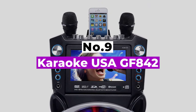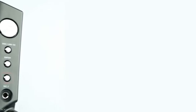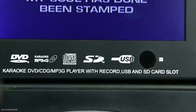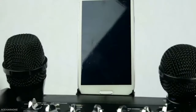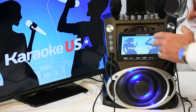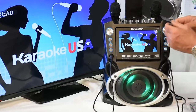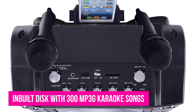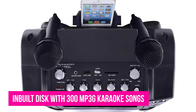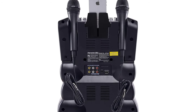Number 9: Karaoke USA GF842. This karaoke machine is a versatile device that comes with its own 7-inch TFT color screen. Regardless of whether you have a TV or iPad, you can view the lyrics on the inbuilt screen. It comes with a CD player so you can play any CD+G karaoke disc, DVD karaoke, or even watch a DVD movie. You can also stream karaoke songs through Bluetooth. Additionally, it has an inbuilt disc with 300 MP3G karaoke songs that younger children will love. The machine has LED sync lights that create a fun disco atmosphere.